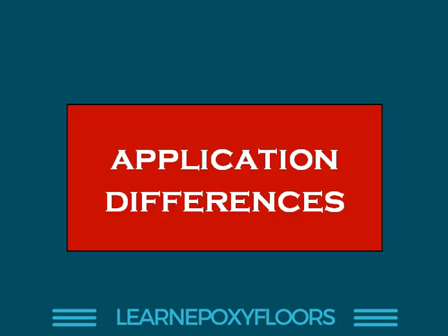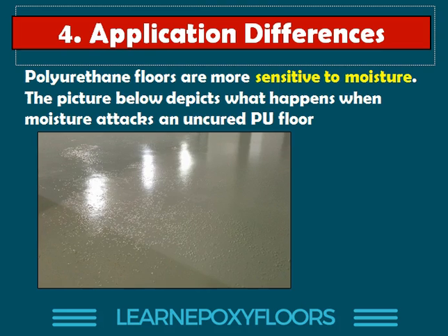Let's go to the application differences. Here we talk about what happens when you actually apply epoxy or polyurethane — what are the differences? Just because you might be experienced in one type of floor coating, it doesn't mean everything will work out with the other type. These are different types of floors.